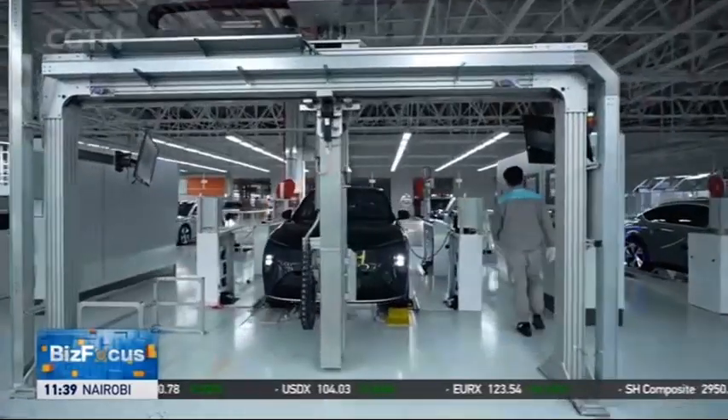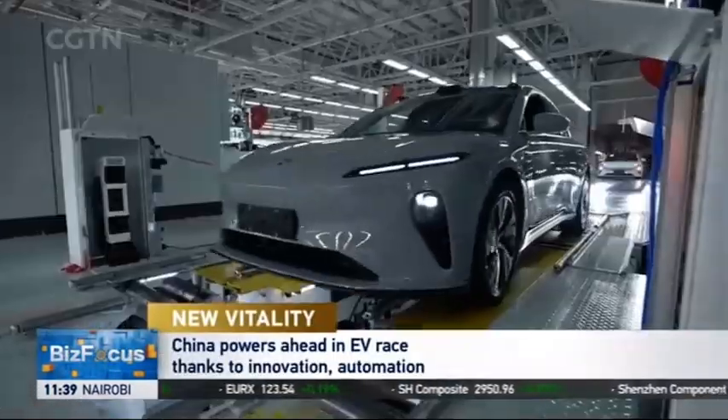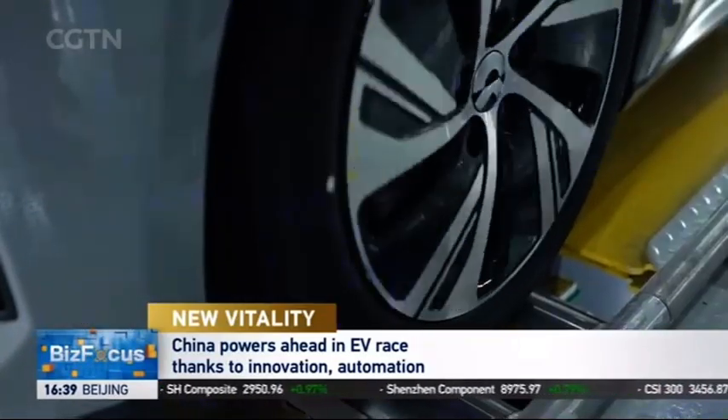We don't mind showcasing some of our advanced technologies to our business counterparts. Only through mutual communication and collaboration can we better promote this industry. China used to rely heavily on foreign car brands and their manufacturing technology, but now almost 80% of the country's new energy vehicle sales come from local brands.